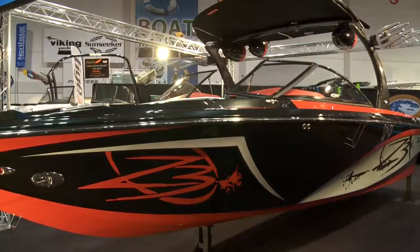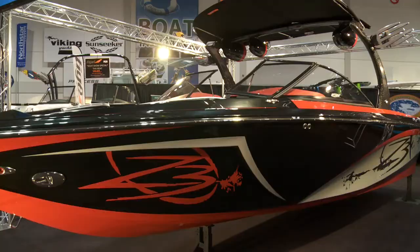Next to me is the Taiga Z3, the flagship of the Taiga lineup. Brand new last year, very well received — this boat has become a favorite of wake surfers across North America. An excellent wakeboard boat and a fantastic surf boat. It's what everybody is gravitating towards.